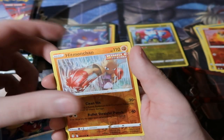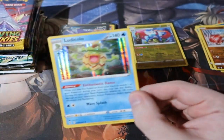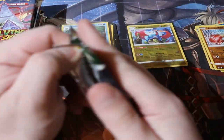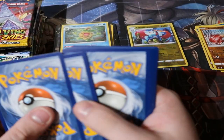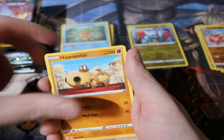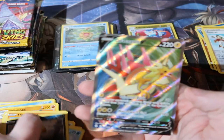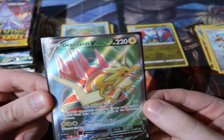First Evolving Skies pack: Scraggy, Drowzee, Marill, double Carvanha — Hitmonchan and a Ludicolo. I've got this Ludicolo like four times. Second pack: oh, Dragapult Full Art — very nice! It's not the most expensive full art but I'll still take it — that is a big hit! Two packs left of Evolving Skies before we move on to Brilliant Stars.